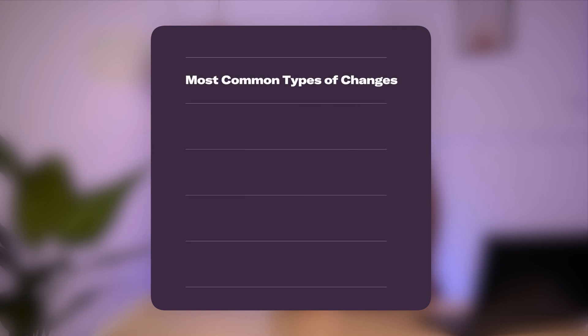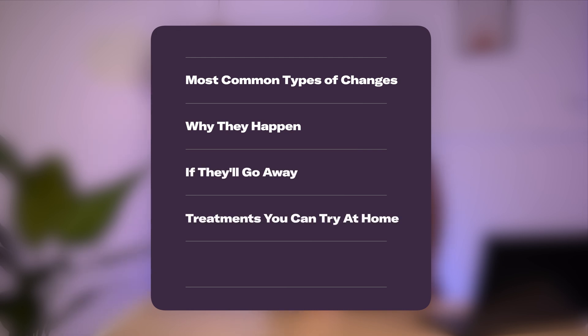In today's video, I'll cover the most common types of sensory changes after stroke, why they happen, if they'll go away, and treatments that you can try at home based on evidence. Make sure you stay until the end so you can learn some simple tips and exercises that you can incorporate into your home rehab routine.